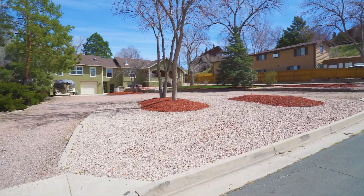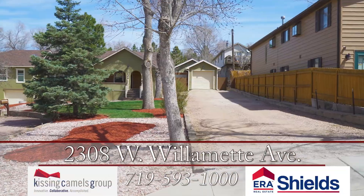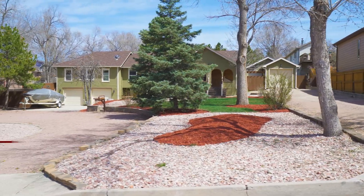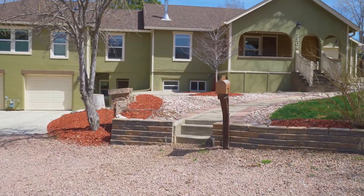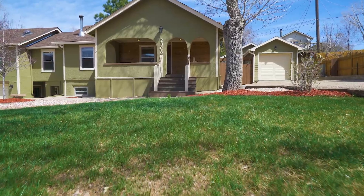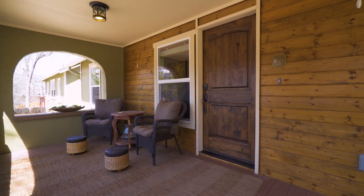A true west side treasure close to old Colorado City and Garden of the Gods. This updated raised rancher has great curb appeal with an oversized lot, generous parking options, and a wonderful covered front porch to enjoy the mountain views.